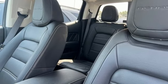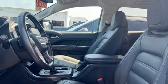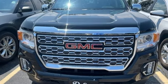And front heated and ventilated leather bucket seats. They say a journey of a thousand miles begins with one step. Well, in this case, it begins with a test drive. Start your next adventure today.